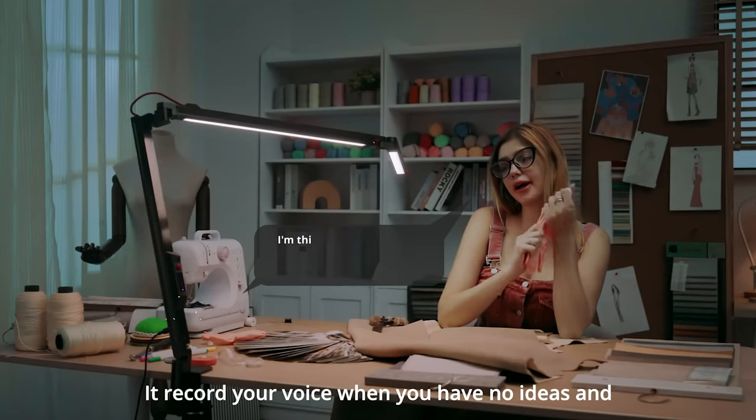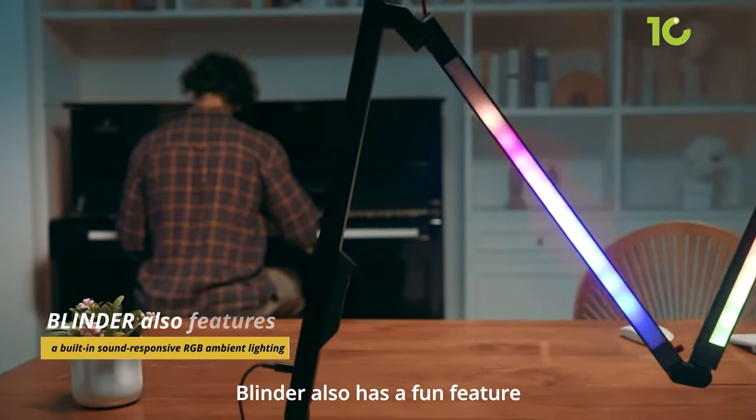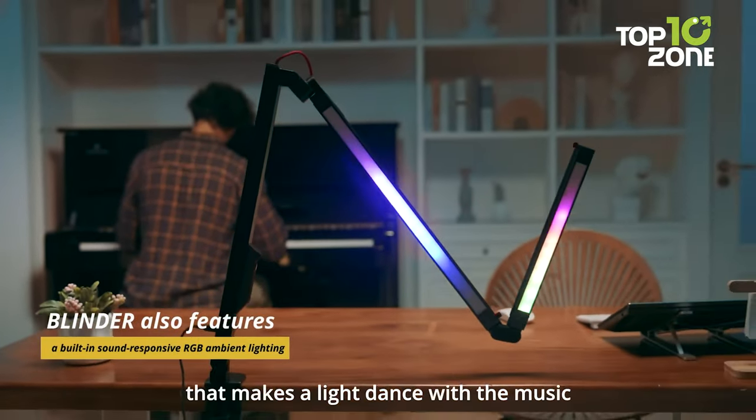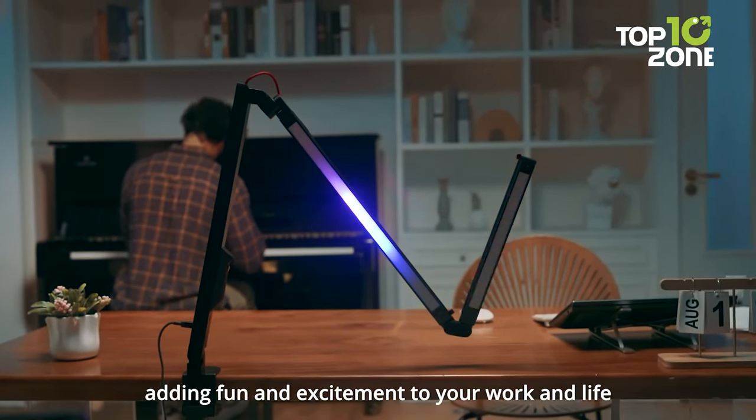Crafted with precision engineering, the lamp's minimalistic design complements any workspace, combining functionality with aesthetics. Elevate your creative process with the Blinder, a testament to the craftsmanship that stands the test of time.